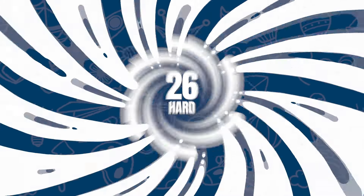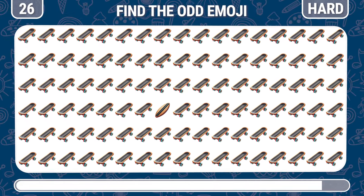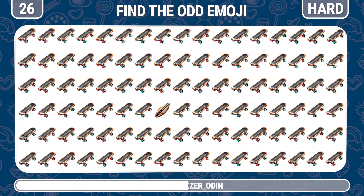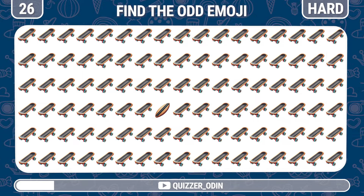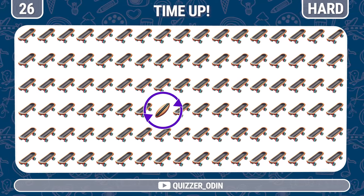Round 26. Moving on, can you find the odd one out? That's right, there's a surfboard hiding here.